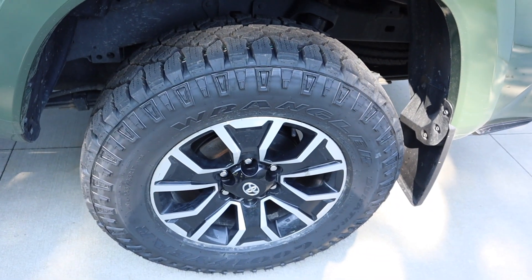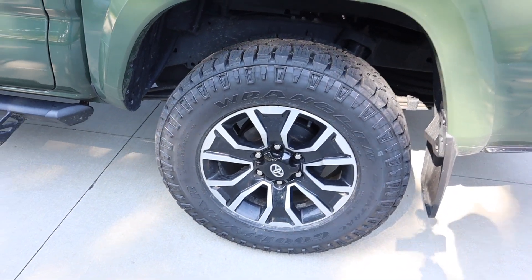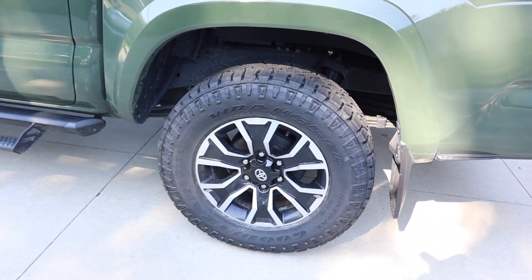Today I'm going to do a quick video on my new tires on the Toyota Tacoma 2021. We're looking at the Goodyear Wrangler Duratrack 17-inch. Welcome back and thanks for joining — Time the Gun Guy.